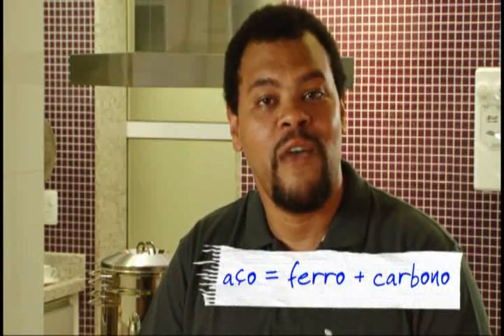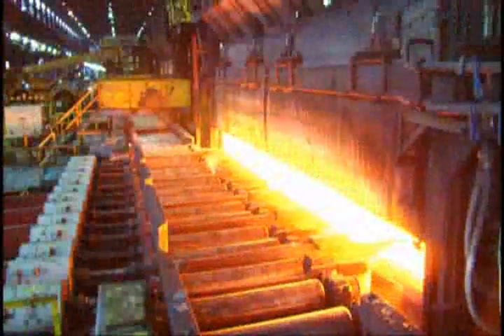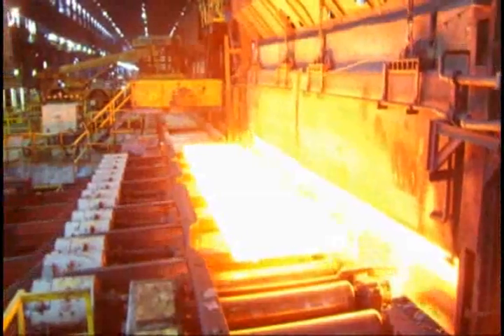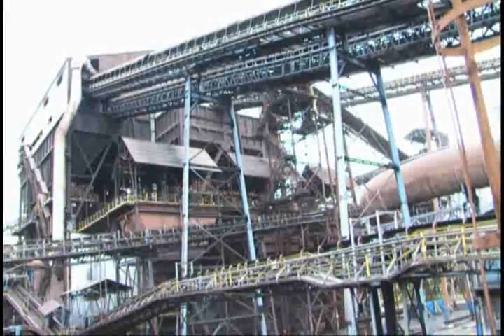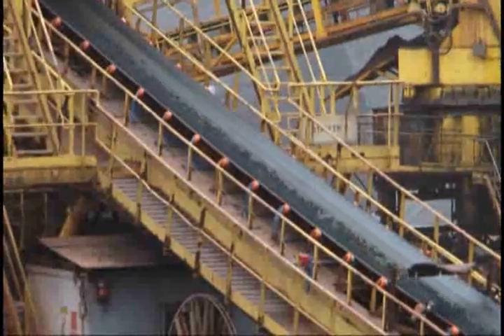When we talk about producing steel, it means it is not found ready in nature like gold and silver. You've never heard of anyone finding a steel mine, have you? Steel is a metallic alloy of iron and carbon obtained through industrial processes. You may not know how steel is produced, but you've probably heard of steelmaking — the metallurgical industry sector dedicated to the production and processing of steel.